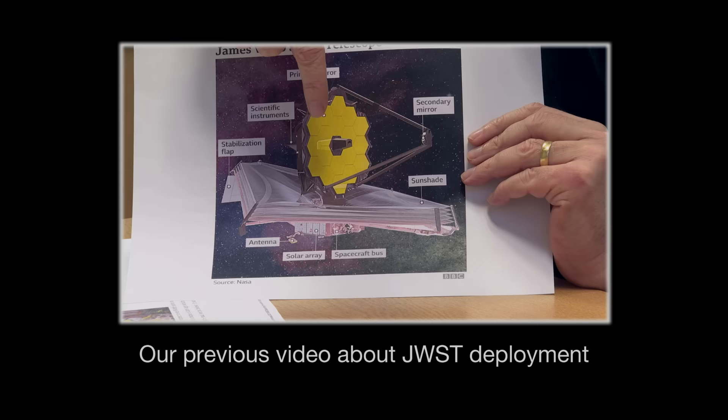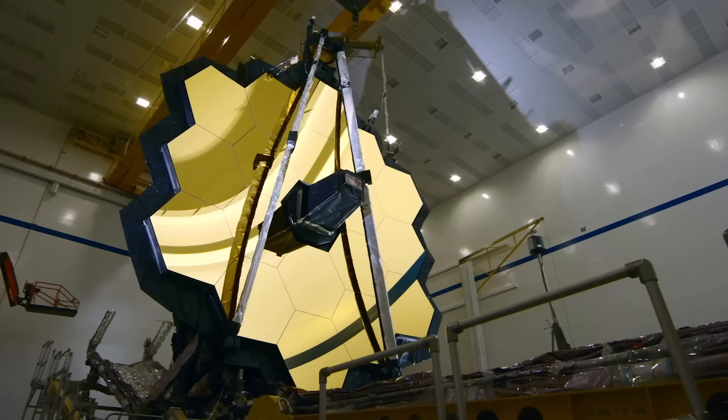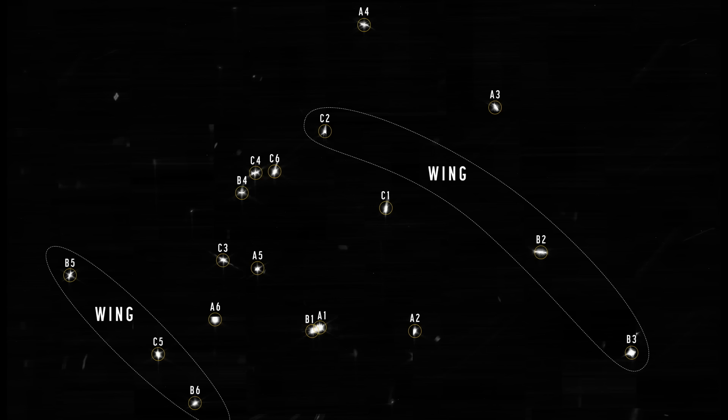For calibration, the first thing you do is pick a star and take a picture. What you find when you first take your picture is a mess - there is actually only one star in the image, although it looks like there are many. That's because there are 18 separate mirrors, all pointed in slightly different directions, so the image appears in a slightly different position for each mirror. You don't even know which mirror corresponds to which image, so the first thing you do is wiggle each mirror a little bit in turn and see which image moves. Once you've done that, you can identify which image corresponds to which mirror.